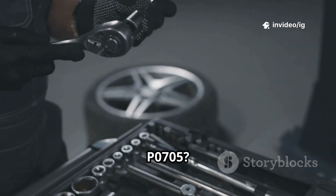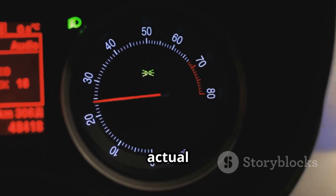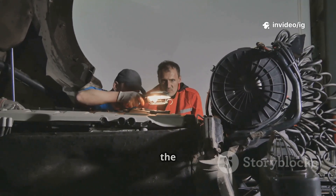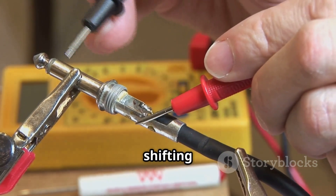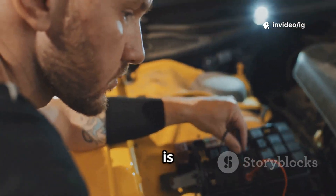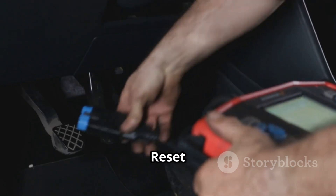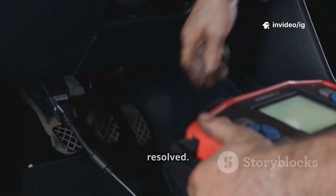How to fix P0705? Step one: check the gear indicator on the dashboard — if the displayed gear doesn't match the actual gear, the TRS or shifter cable may be faulty. Step two: inspect the transmission range sensor (TRS); look for cracks, dirt, or corrosion on the sensor and its connector. Step three: test the TRS with a multimeter — if there's no continuity when shifting gears, replace the sensor. Step four: check the shifter cable and linkage to make sure the cable is not loose or stretched. Step five: inspect wiring and fuses — look for any blown fuses, damaged wires, or loose connectors. Step six: reset the PCM and test drive — after repairs, clear the code using an OBD2 scanner and check if the issue is resolved.